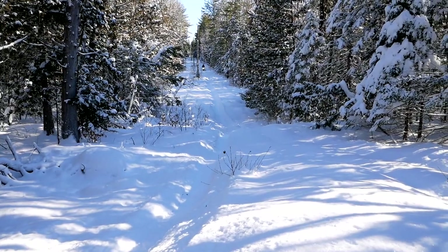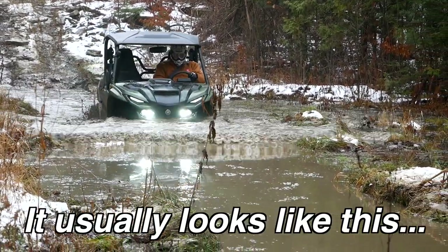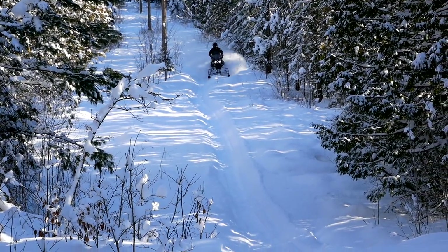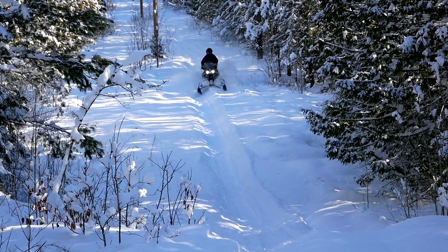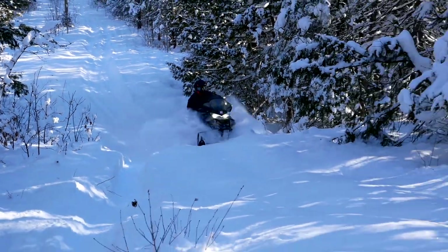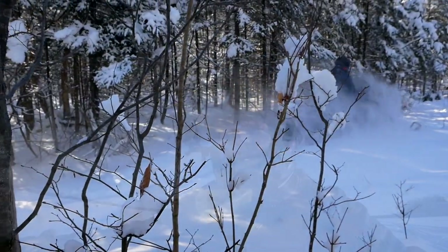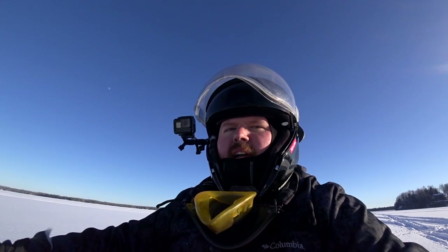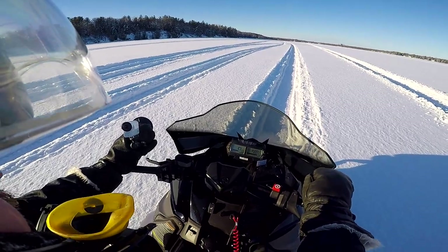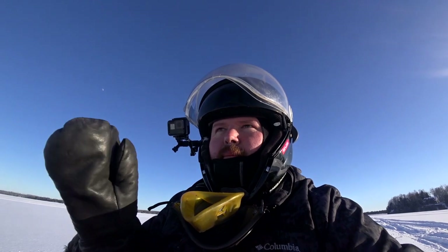That's the muddy section of the hydro line, and now we're going to do a top speed run here on the lake. I'm going to do my best to hang on to this thing while showing you the speedometer — I apologize if I drift off it a little bit — but here we go.